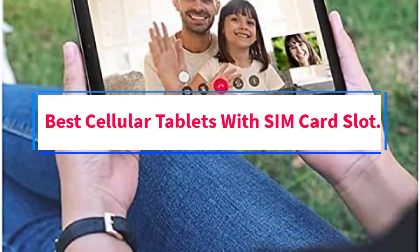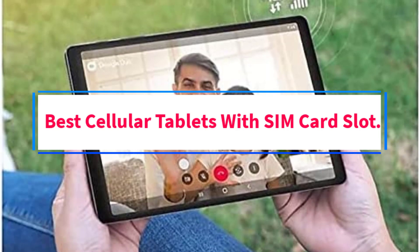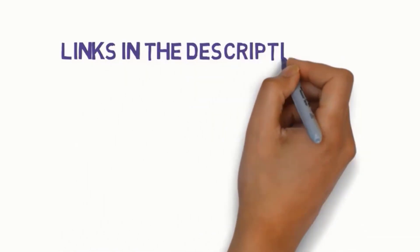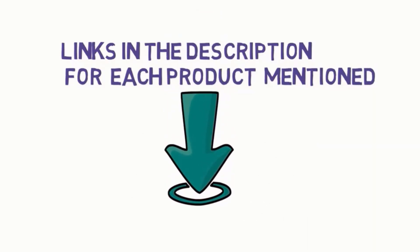Are you looking for the best cellular tablets with SIM card slot? In this video, we will look at some of the 7 best tablets on the market. Before we get started, we have included links in the description, so make sure you check those out to see which one is in your budget range.